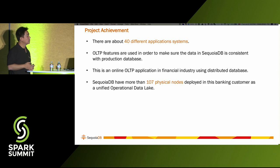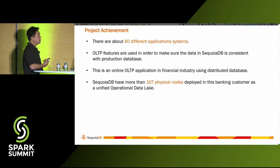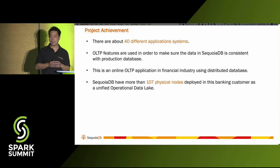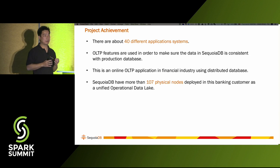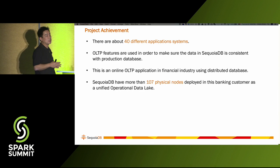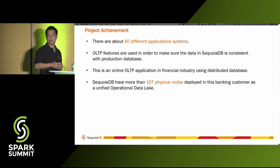Based on the project we have, in this case there are 40 different application systems — core systems — using OLTP features to ensure data in SecureDB is consistent with the product. The financial industry is using a distributed database for online OLTP. Overall, we have already deployed 107 physical nodes for one of our banking clients. That's the presentation for today. Thank you very much.